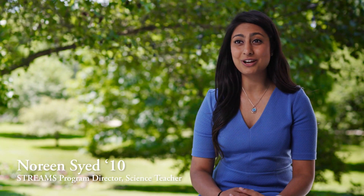The STREAMS Science program is our core science program in grades four, five, and six here at Gill St. Bernard School. It's an opportunity for students to use the outdoors as a learning environment where true integration can happen across various subject matters on our beautiful 208-acre campus.